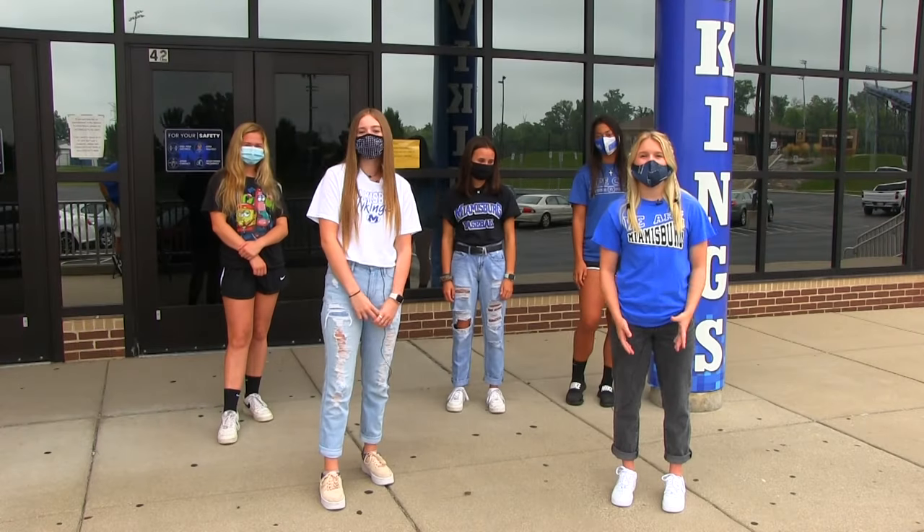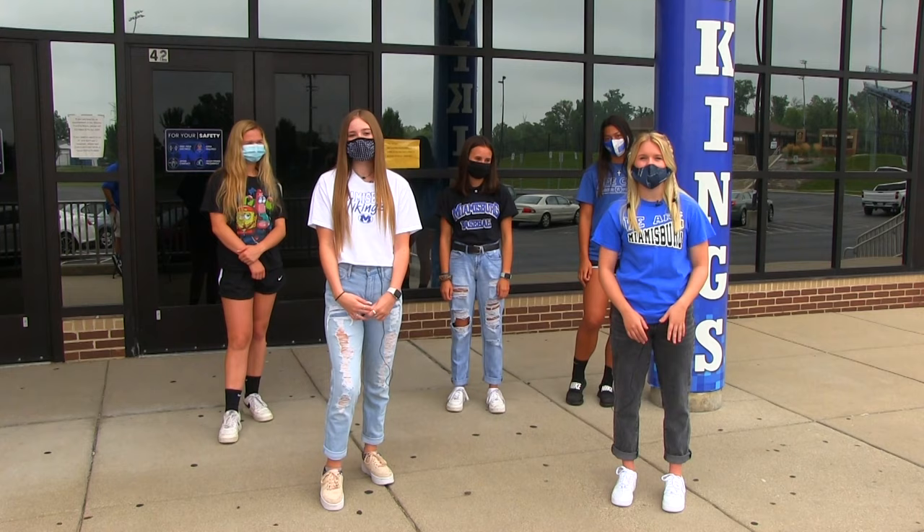Hey, Mitchells! We're so excited to have you all back. But with COVID and everything else going on in the world, we made some changes to our daily routine. To help you out, this video will highlight those changes.